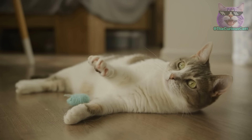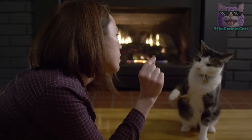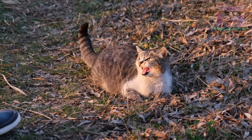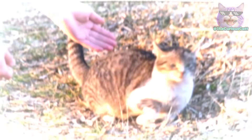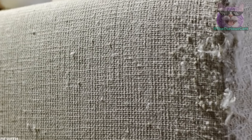Cats aren't born knowing right from wrong, so at some point you might feel the need to discipline your cat. But do you know how to properly discipline a cat? Doing it incorrectly won't just be ineffective — it could also worsen your relationship with your cat. It's important to know how to discipline a cat while avoiding their inappropriate behavior.